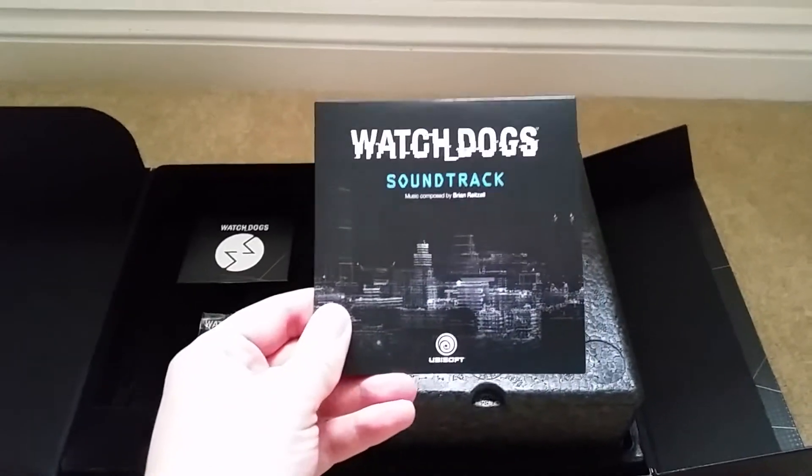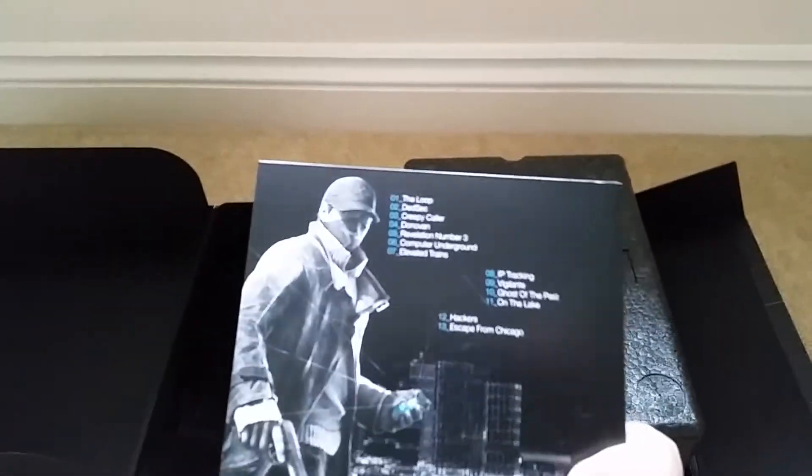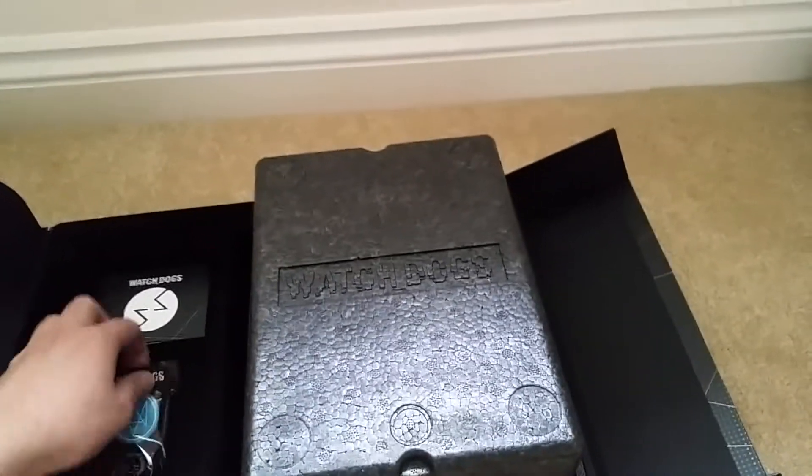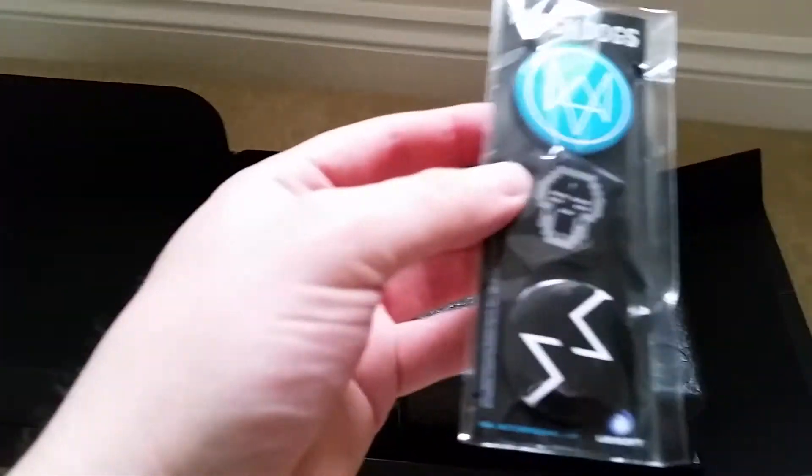We've got the Watch Dogs soundtrack — I'll listen to that later. And some Watch Dogs badges.